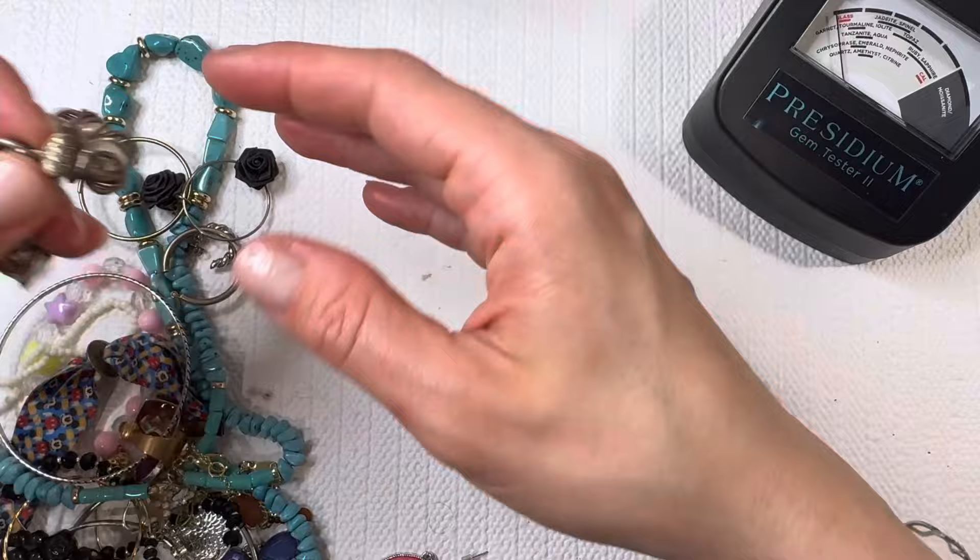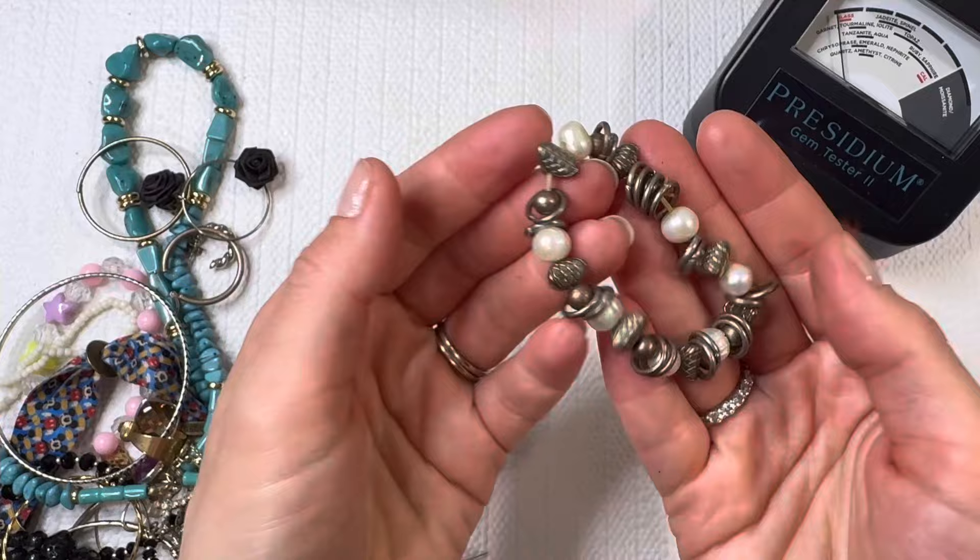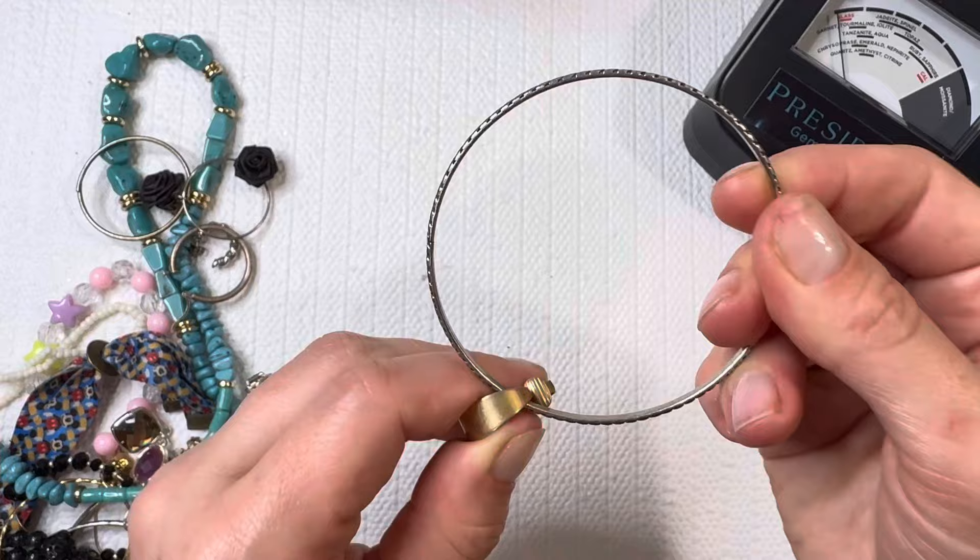Now we have a plastic beaded bracelet — I'm going to put that one in a lot. This one looks like it's got some pearls on it. Let's scratch them together to see if there's any grit — they do feel like real pearls. I'm going to put this one in a lot; it would be a fun crafting piece. We get lots of these bangles in these boxes.